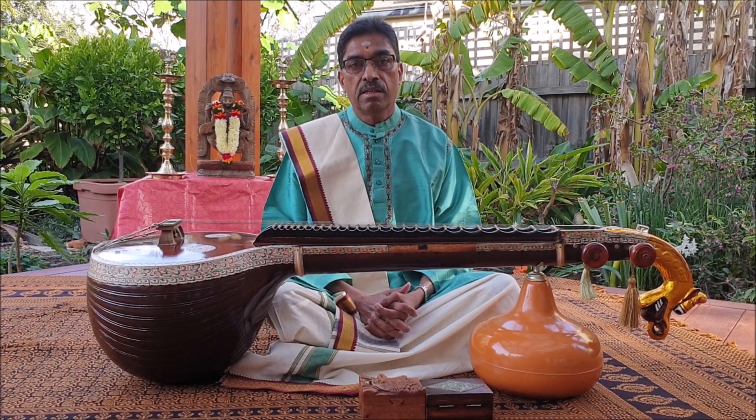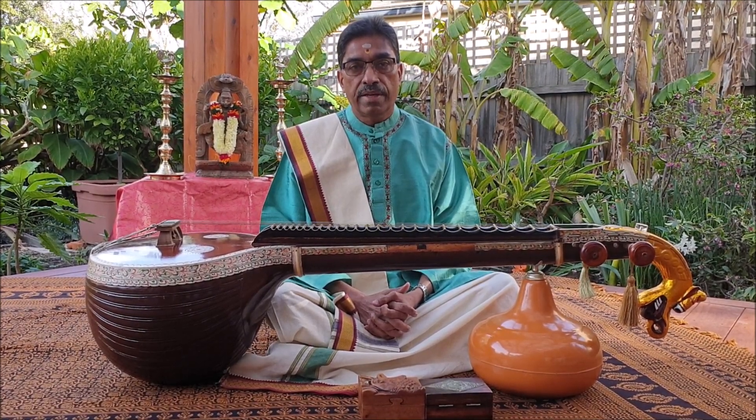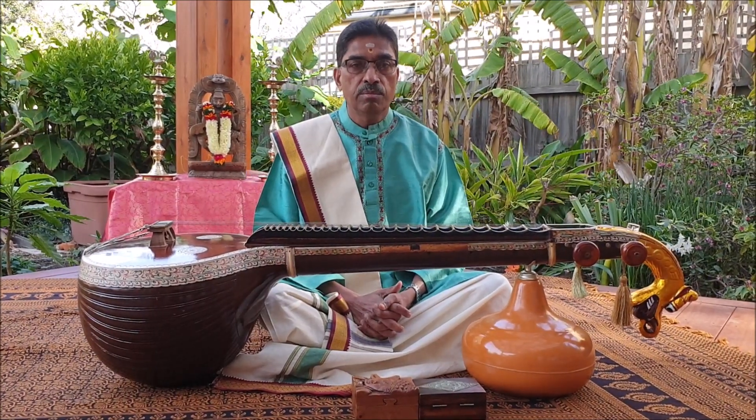In the hands of a master player, it can express the finest nuances of Carnatic vocal and instrumental music.